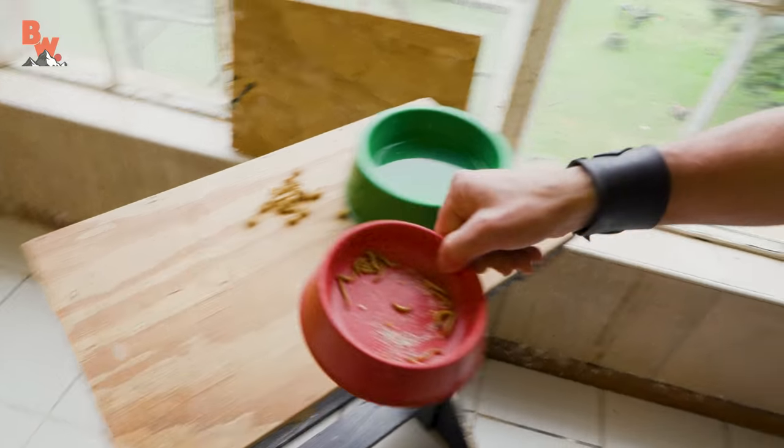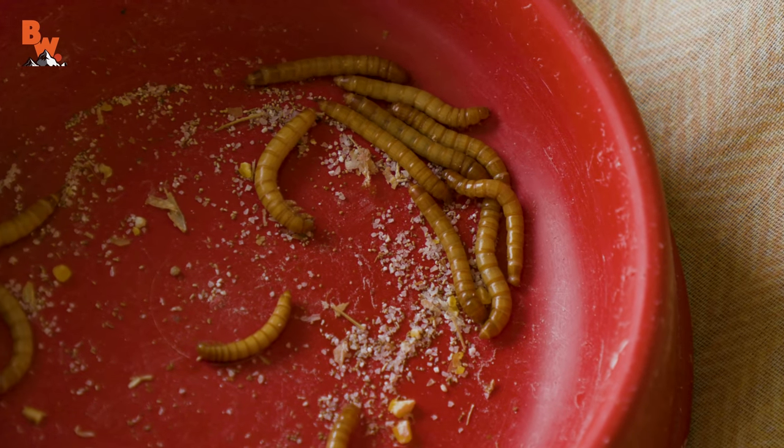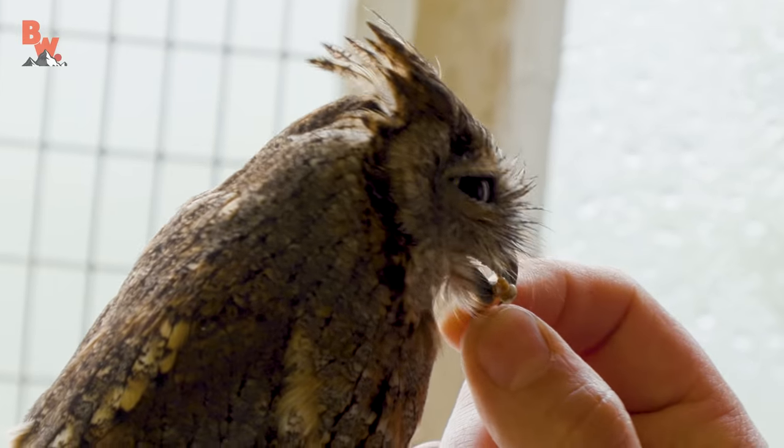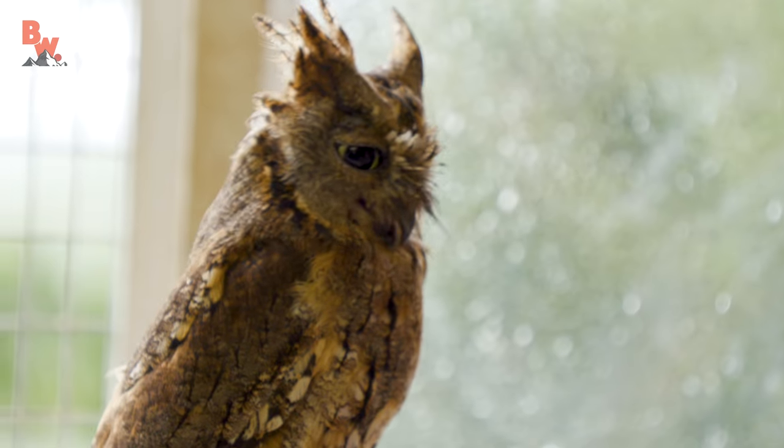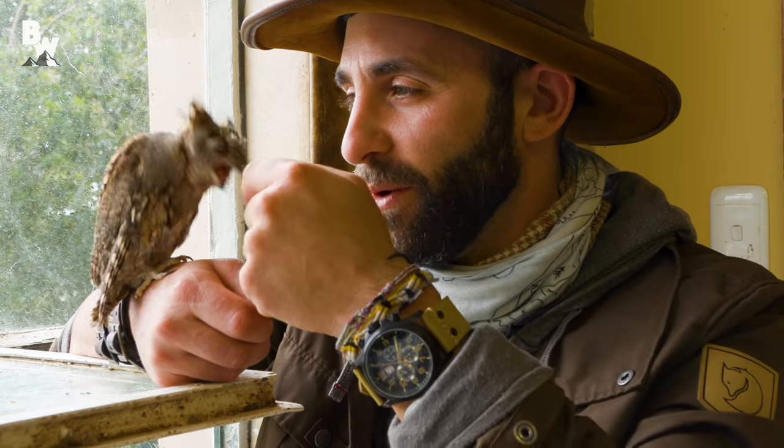I got an idea. You know what I've got right over here? Mealworms — no, not cookies. These are considered cookies for an owl, though. One thing that's guaranteed is that if I get my finger close, she'll bite it with her beak. Watch this. Ow!